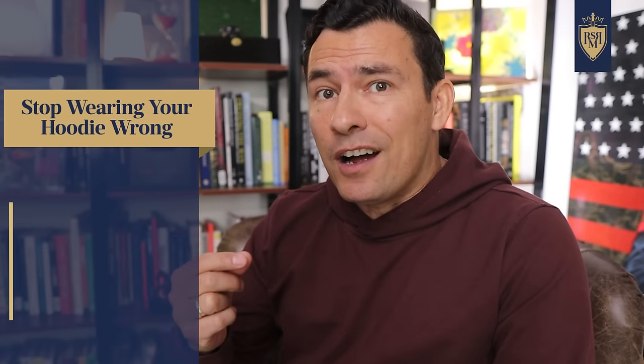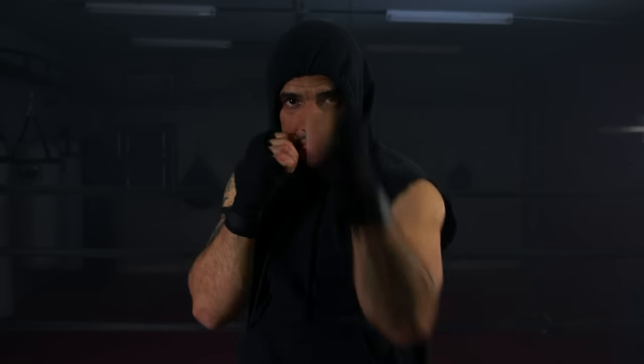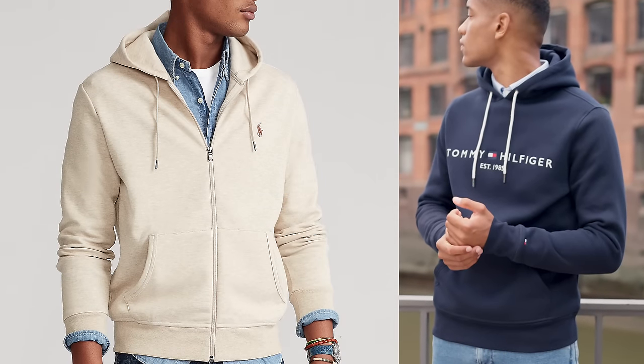Mistake number two: not understanding how versatile the hoodie can be. You can wear it on its own — it comes in a wide variety of styles, colors, and materials — and you can even dress it up. Since the 1980s, companies like Tommy Hilfiger and Ralph Lauren brought high-quality hoodies to the masses that could actually be worn with blazers.